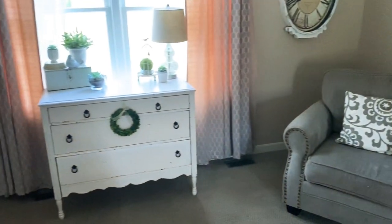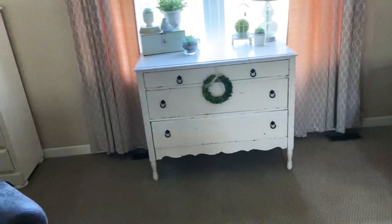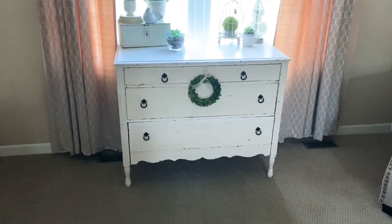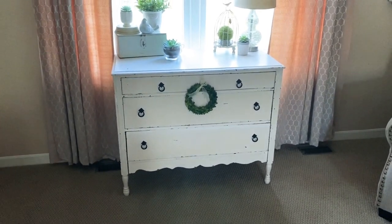Over here is one of my top yard sale finds ever — this very old dresser for $20. The drawers aren't as functional; they're very hard to pull out, so I keep Christmas decor in them and really only have to open it about twice a year.